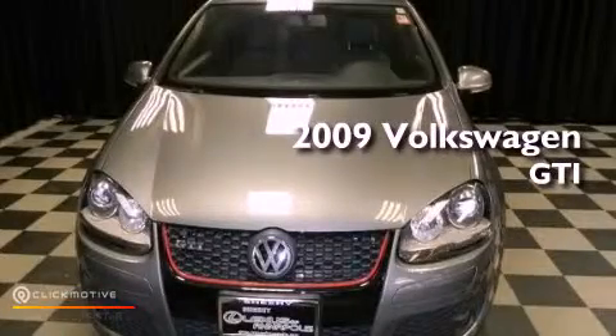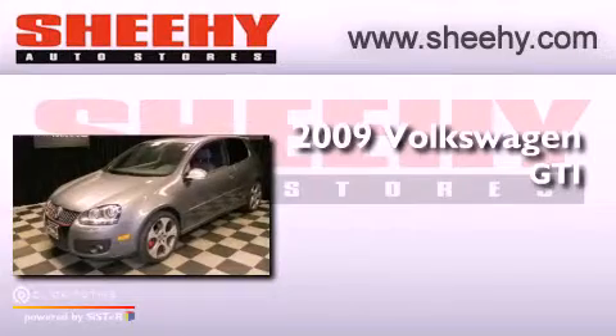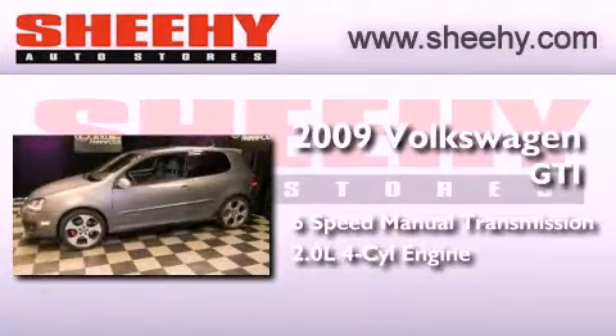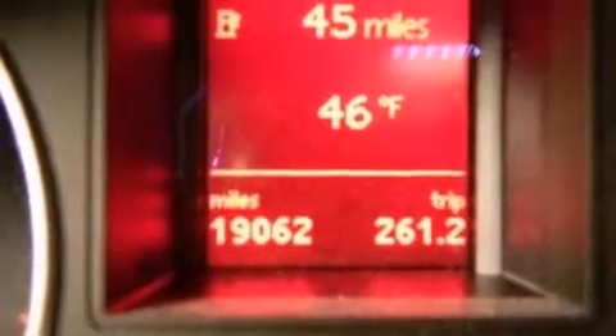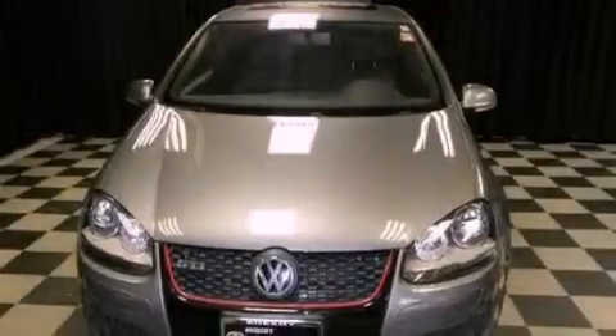This is a 2009 Volkswagen GTI. This hatchback has a six-speed manual transmission and an inline four-cylinder engine. Its top features include a turbocharger, a locking differential, a sports suspension, and a tire pressure monitoring system.